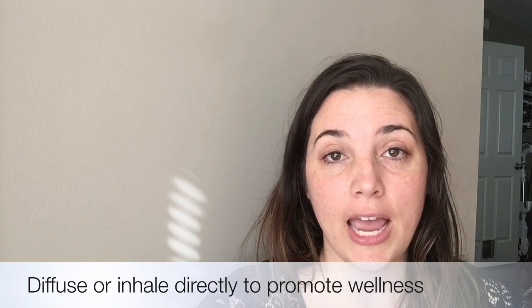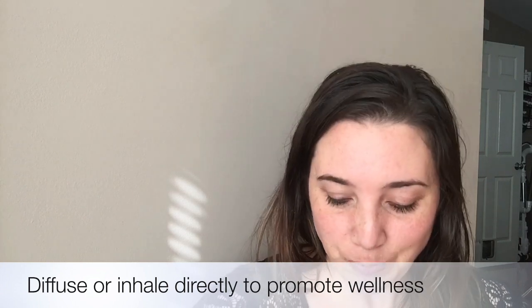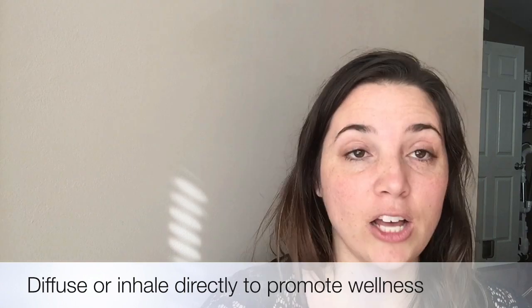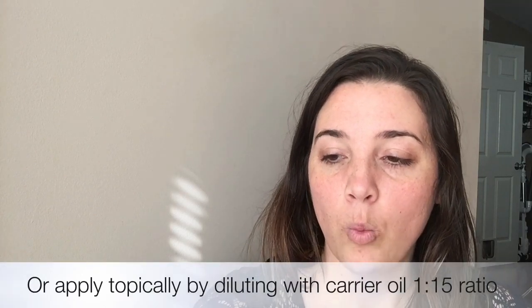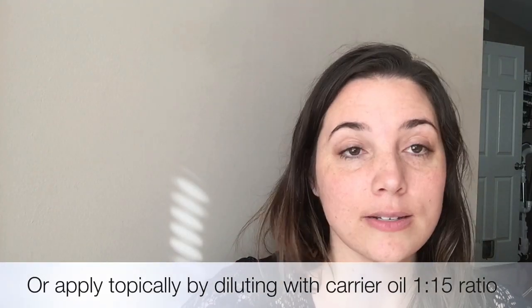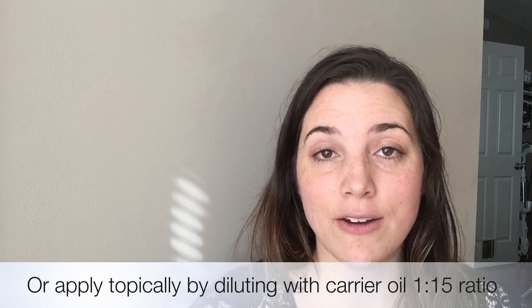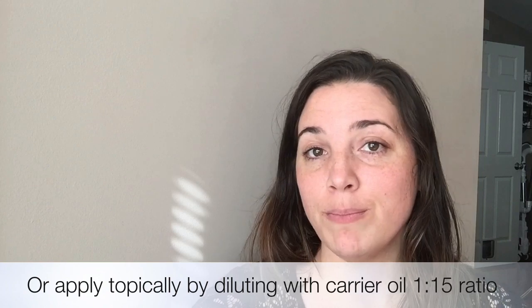So how you can use it in your daily routine: aromatically, you can diffuse it in the air — it brings a very warm cinnamon-cloves smell — or you can inhale directly from the bottle. Topically, you can make a wellness roller bottle. It's one part essential oil and 15 parts carrier oil, and you can roll it on the bottom of your feet before you go out in public.